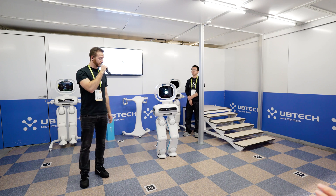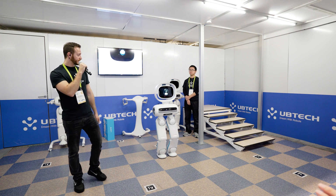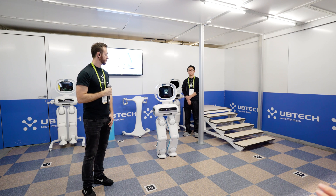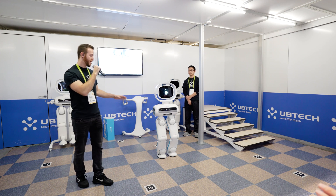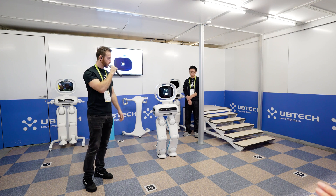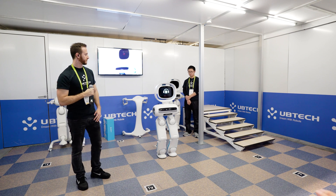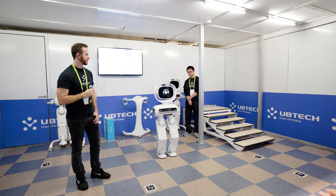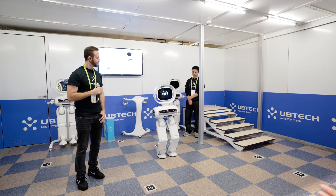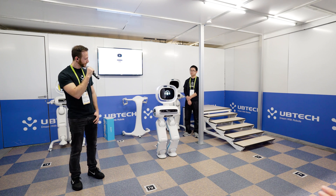Presenter: Alright, that sounds great, Walker. We're here at CES today — how do you feel about that? Walker: I feel really excited to be here. Presenter: Oh, excited, huh? Like, can't-help-but-sing excited? Would you like to play some music for this exciting moment? Walker: You may like this one. Presenter: I like it, it's a good beat.